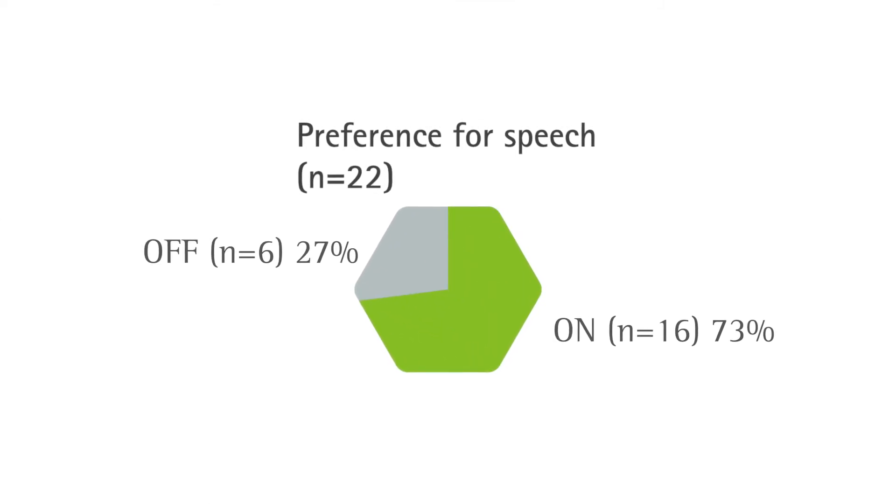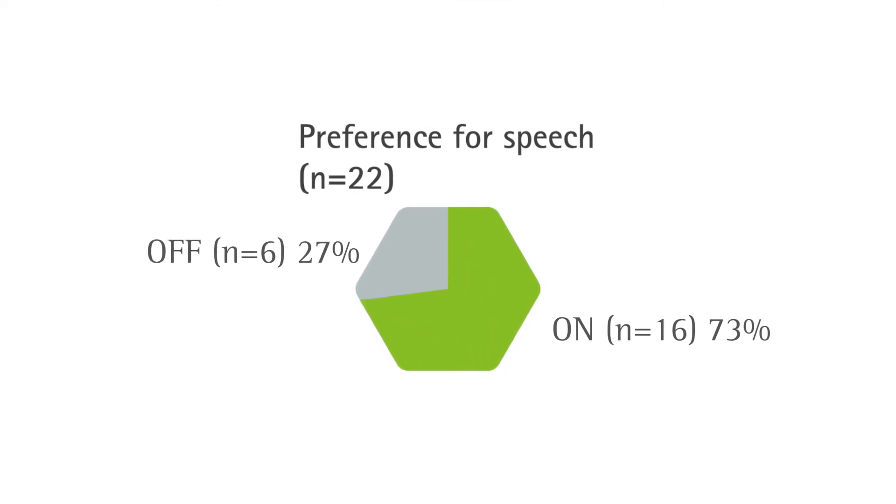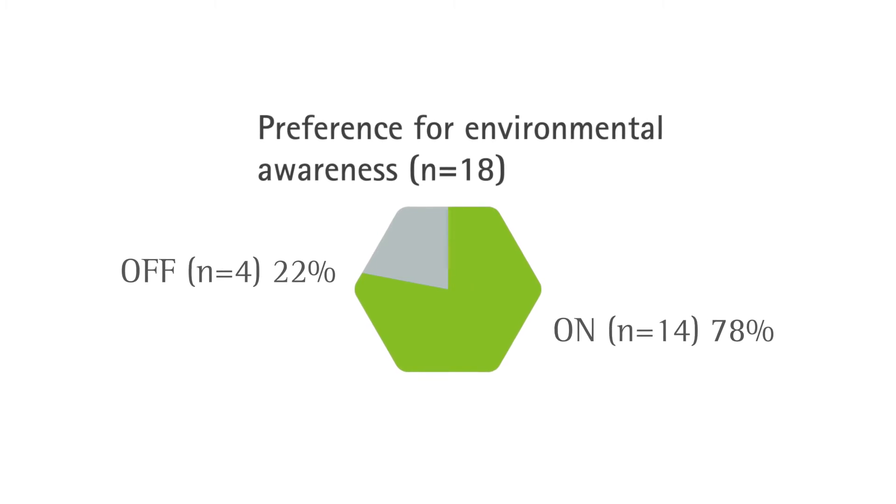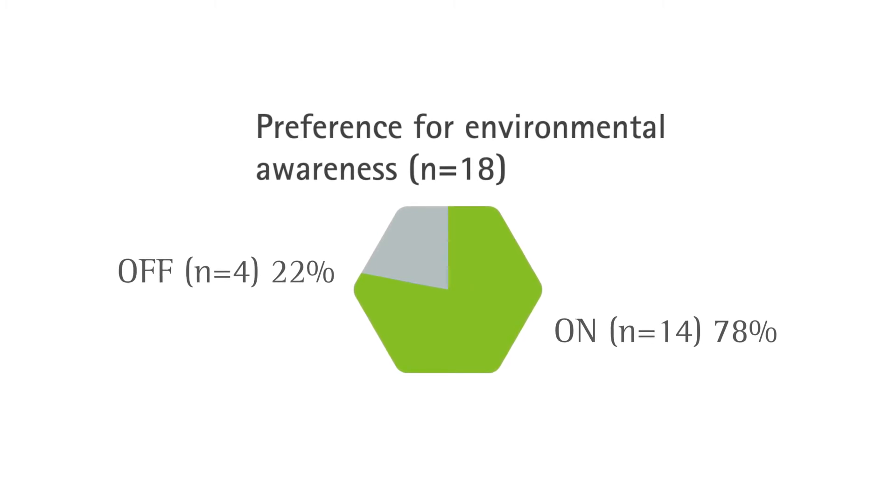In a study at the University of Toronto, hearing aid users preferred motion sensor hearing by a significant margin for understanding speech and for environmental awareness when out in a natural walking environment.